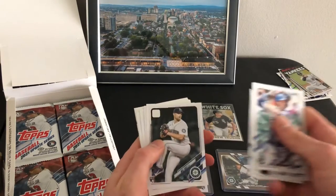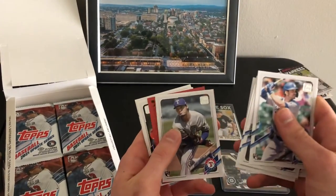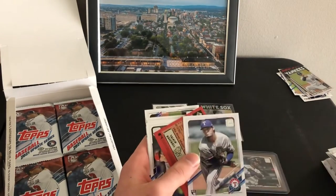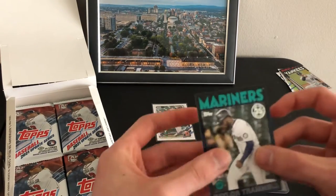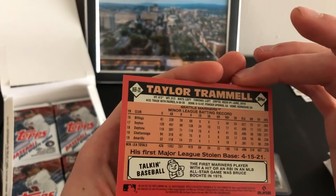Mountcastle debut. Taylor Tramell — another Tramell parallel, jeez. It's a good Tramell box.